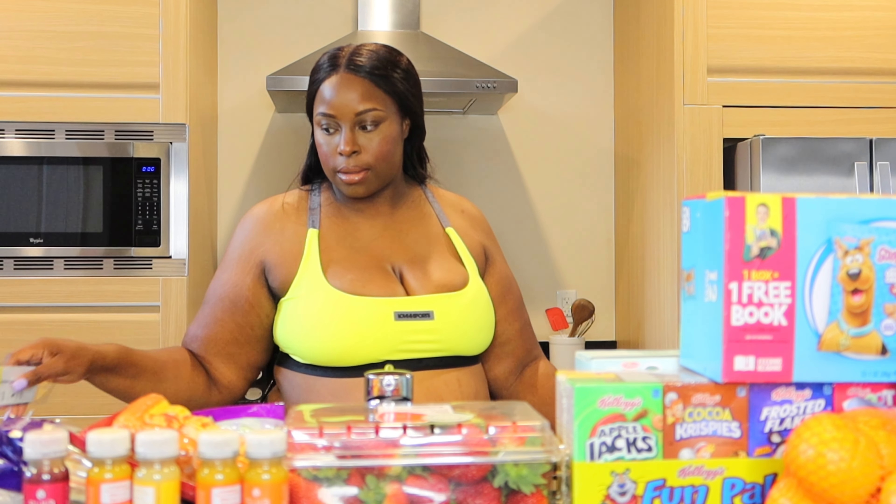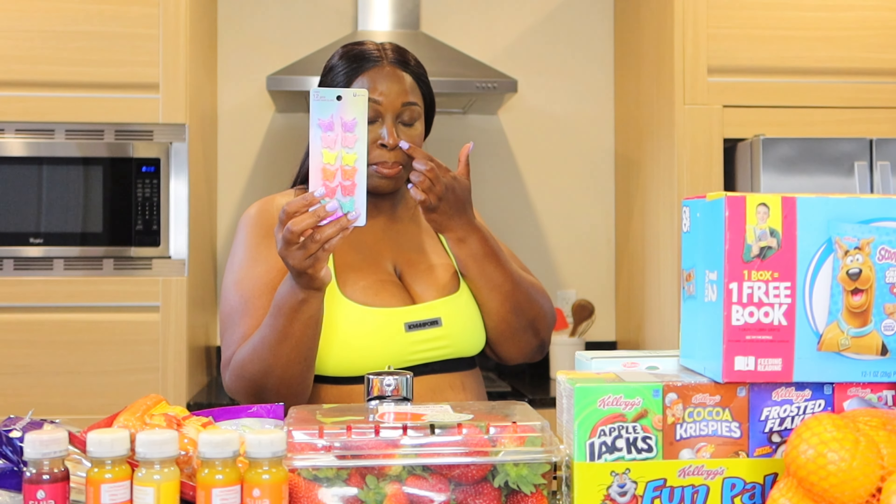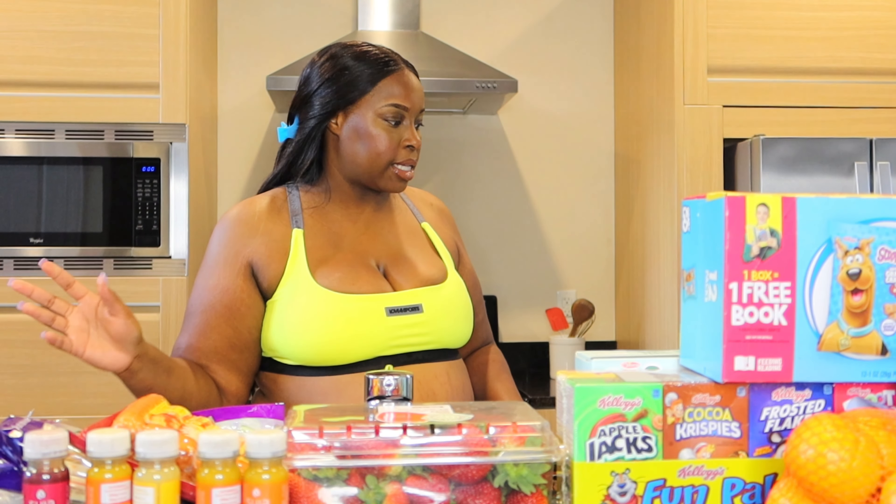A rattail comb for hair. A hair ball and clips — Bailey picked these out, so we got those in case I do hair.